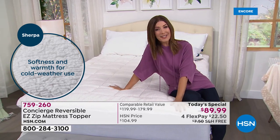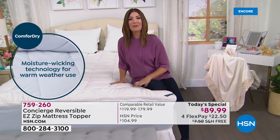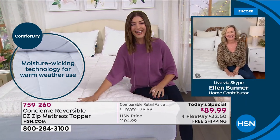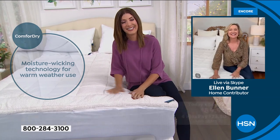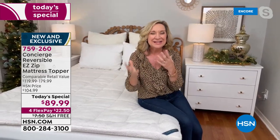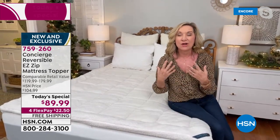Let's bring in Ellen Bunner, who's been bringing amazing textiles to HSN for more than two decades. This is the coziest mattress topper we've ever done — we took many features you love and combined them into one piece. It's all about comfort, climate, and ease of care.